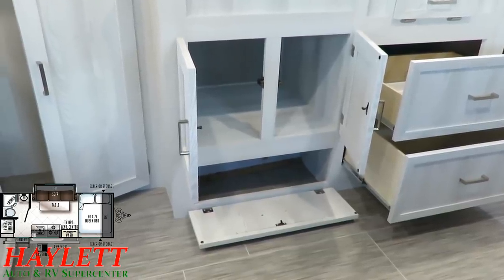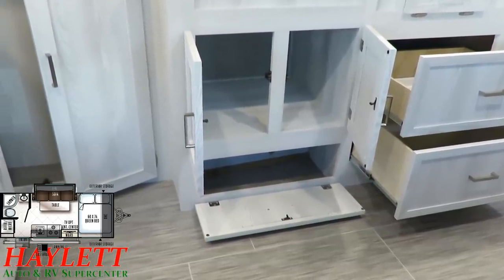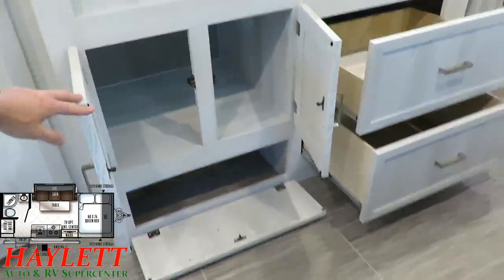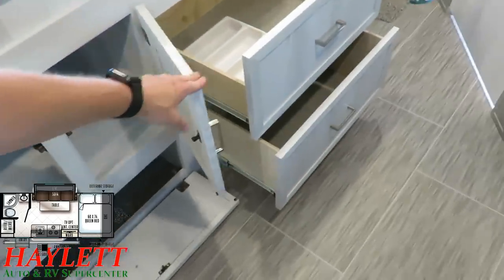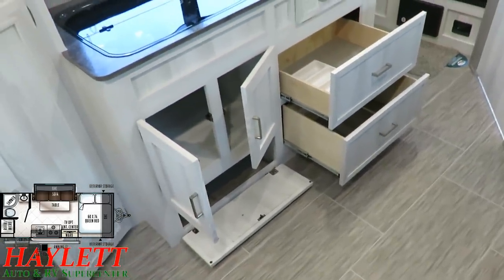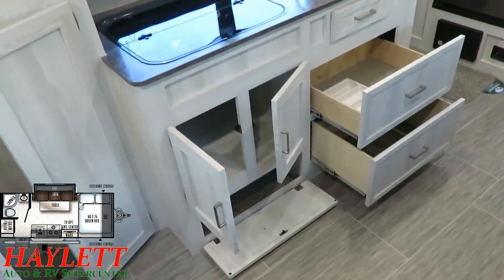If you need an oven, give us a call — we'll have one built for you with an oven. Anything available from Rockwood, we're happy to put together. You don't have to buy it like you see in this video. This is just an example of how we tend to bring them in here at Halet RV. If we receive enough frequent feedback for a different configuration, we'll build it that way.